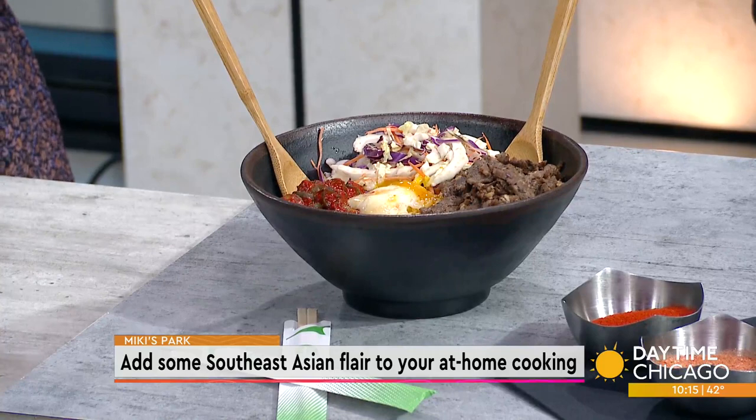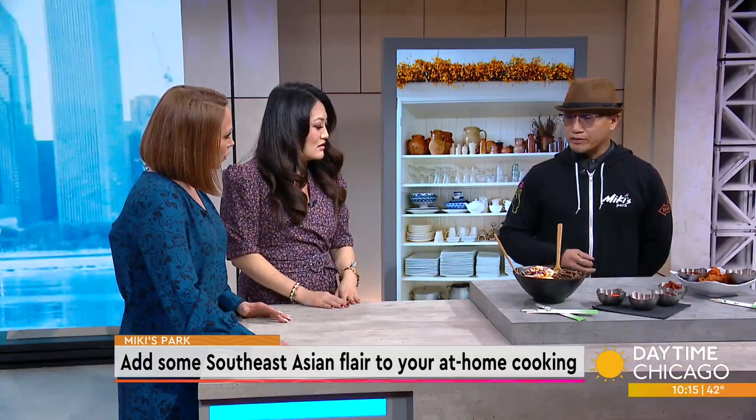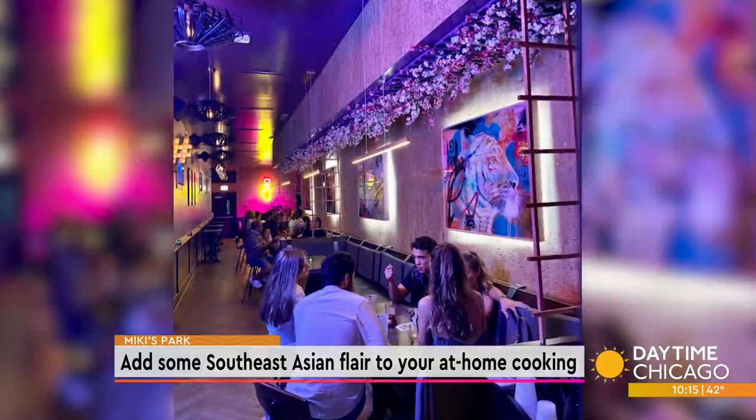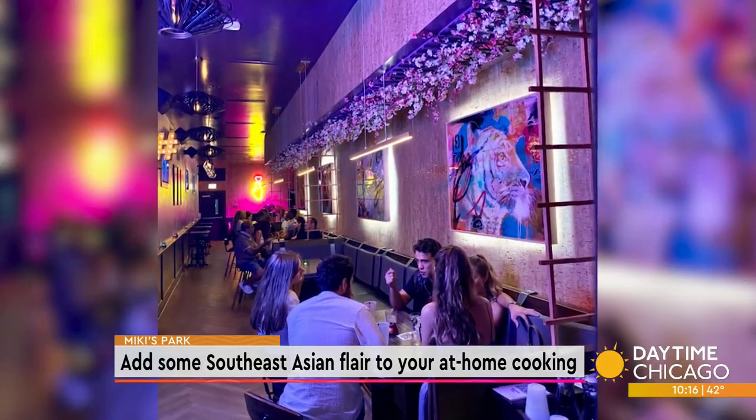Is it fast casual? Yeah, it's pretty fast, casual. It's very intimate — small spot, good time, good vibes. Because it's a bar and restaurant, correct? Yes, so it's not just the food. Are you guys doing any specialty cocktails as well?